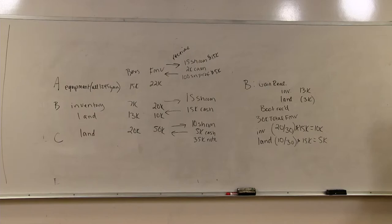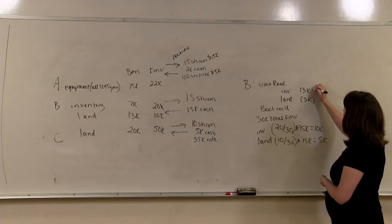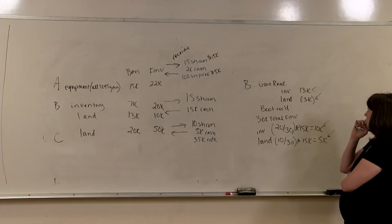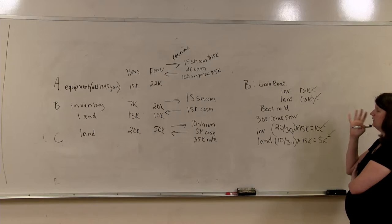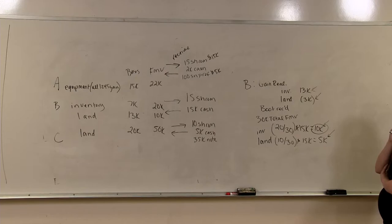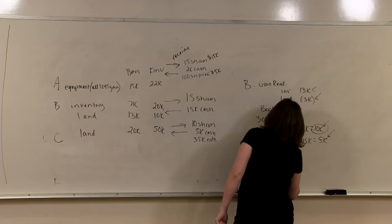This is done on a property-by-property basis, comparing gain realized for each property with its boot allocation. Inventory has $13,000 of gain realized and a $10,000 boot allocation, so we recognize the lesser — $10,000. The land has a $3,000 loss and a $5,000 boot allocation, and since we recognize the lesser, that means zero. So B has total gain recognition of $10,000.